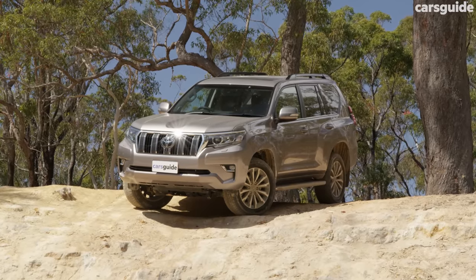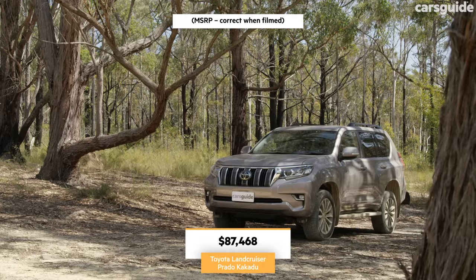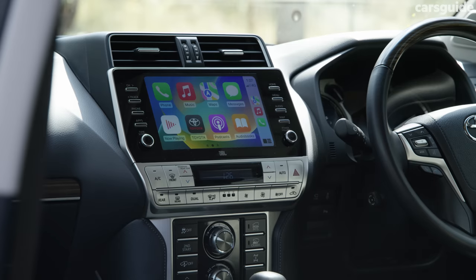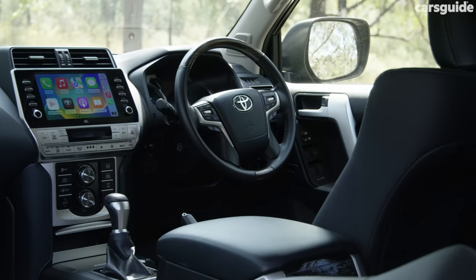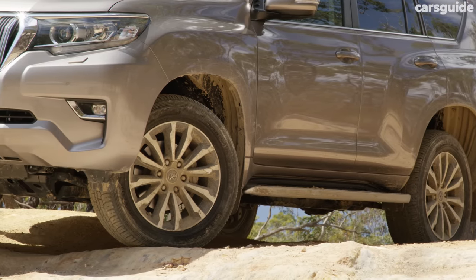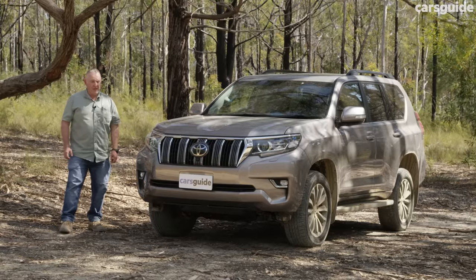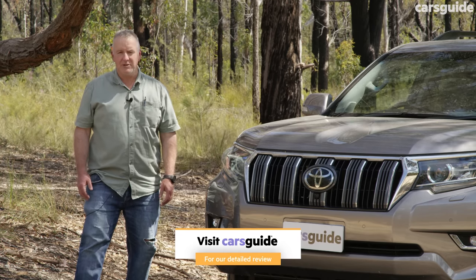Our test vehicle is the top-spec variant in the Prado lineup — it's the Kakadu — and prices start from around the $87,000 mark. Standard features include a nine-inch touchscreen multimedia system with Apple CarPlay and Android Auto, a 14-speaker sound system, a sunroof, and a stack more stuff. The Kakadu also gets 19-inch prestige design alloy wheels. Exterior paint choices include a whole range, all with exotic names — this one is Dusty Bronze.